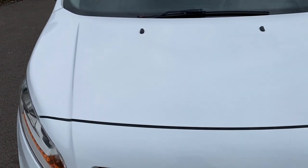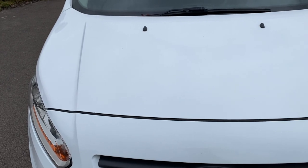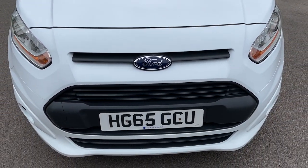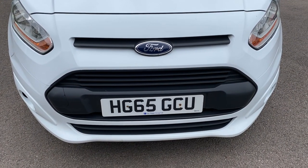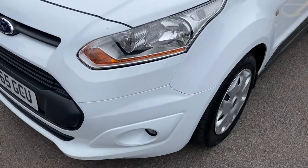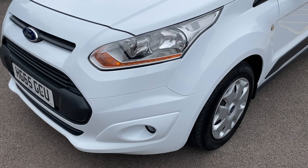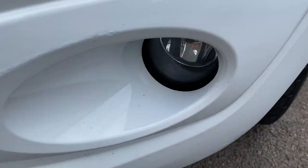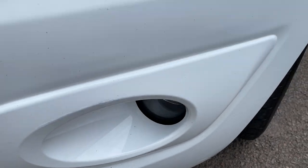And then down onto the bonnet — bonnet is in overall great condition, not really a van that's known for chipping up to be fair. The front of the van is again in overall lovely condition. Round to the passenger side of the vehicle, the passenger side front bumper has no major scuffs or anything like that. You do have a front fog light down there and they're all in good order.